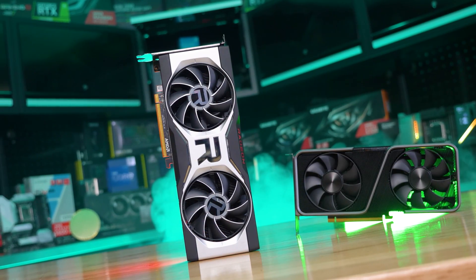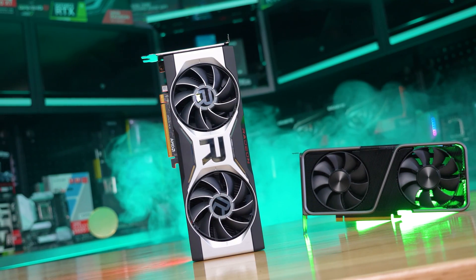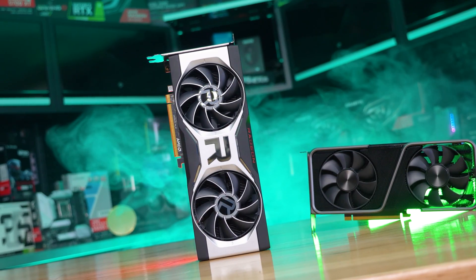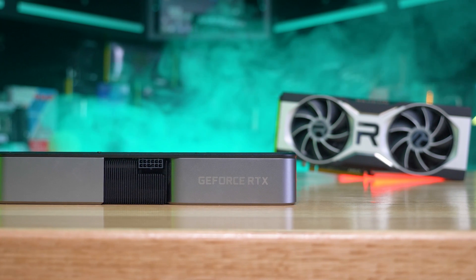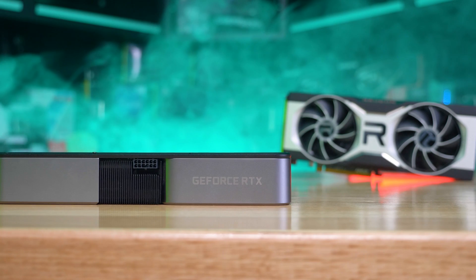At the time of making this video, it's possible to purchase the 6700 XT from Newegg for as little as $600 US, though most models are priced between $700 and $800 US. Still well over MSRP, but they've come down quite considerably given that pricing was up around $900 just three months ago.